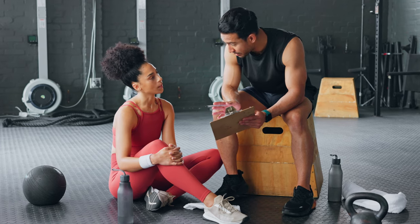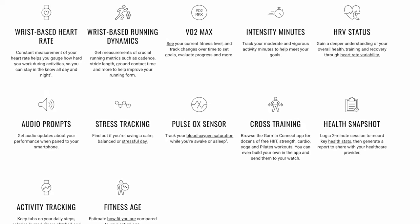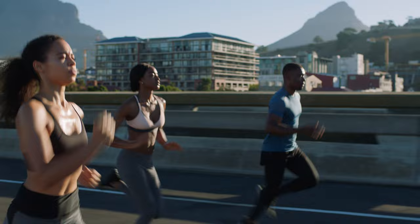The health snapshot feature captures a concise overview of your key health metrics in a 2-minute period. This snapshot includes heart rate, HRV, blood oxygen saturation, respiration rate, and stress level, providing a quick check of your health and fitness status — particularly useful when tracking changes over time or sharing with healthcare providers.